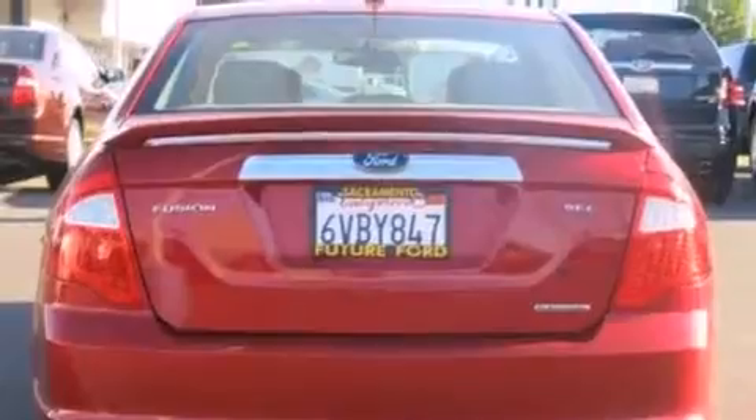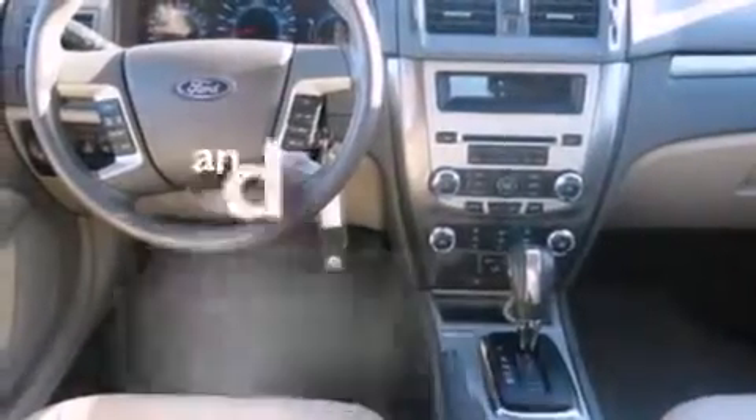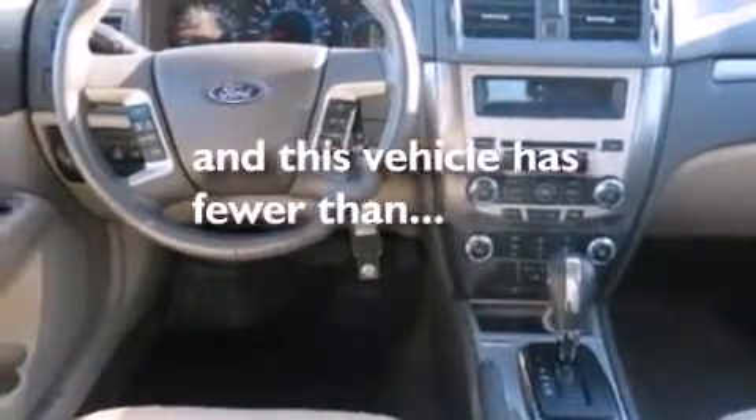The following features are also included: a low-tire pressure indicator, air conditioning, cruise control, a six-speaker audio system, leather seats, side-curtain airbags, an auto-dimming rearview mirror, front and rear reading lights, and a security system. This vehicle has fewer than 20,000 miles on the odometer.